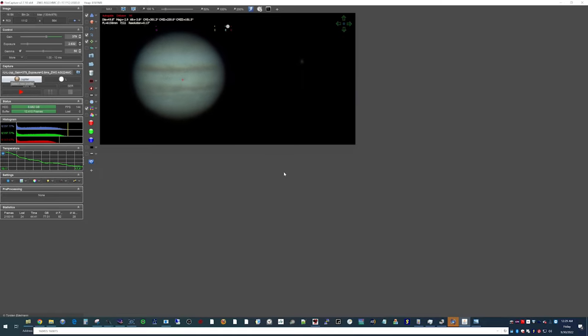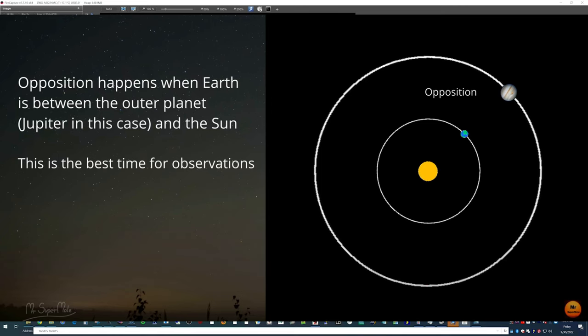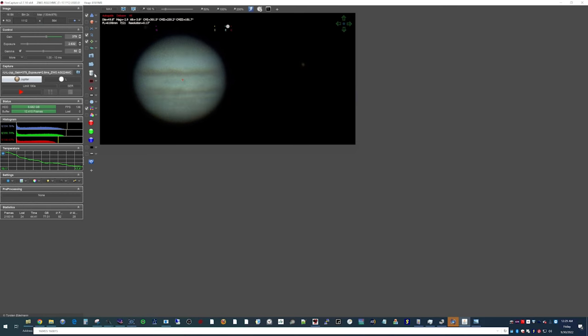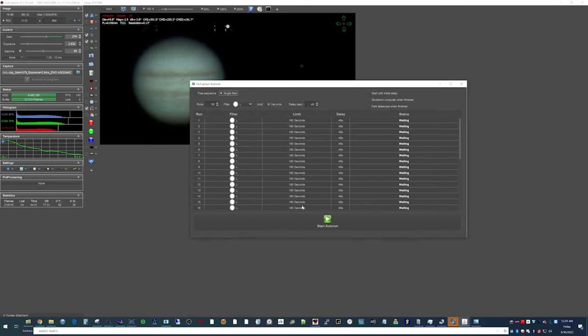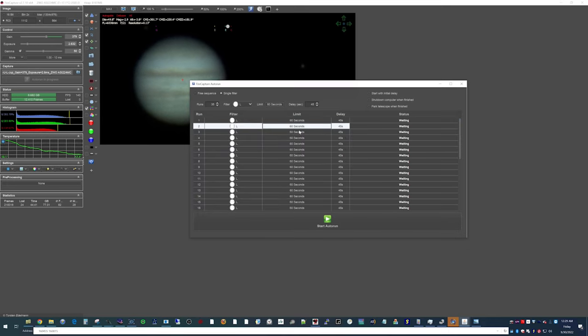Here we are on the night of September 29th — three days after opposition, where Jupiter was closest to Earth in 59 years. The previous night had nothing but clouds. Tonight is more favorable and I'm going to do a series of auto-runs over the next hour. I have it set for 60 seconds each with a 45-second delay, for a total of 35 runs, to potentially create an animation. I need to start it after the Meridian Flip, and I'll let it run while I sleep.